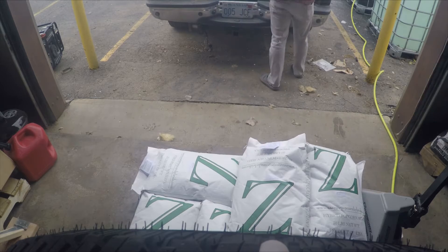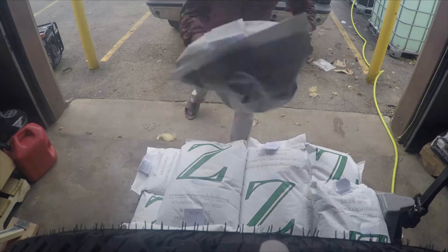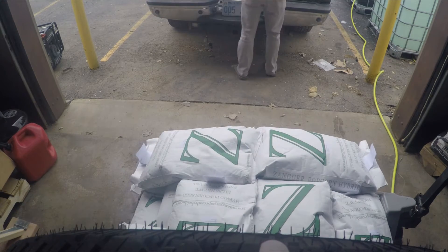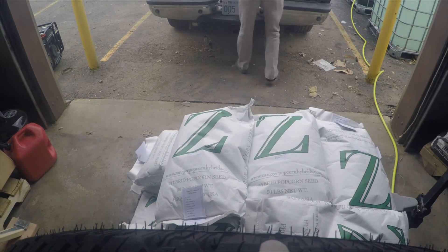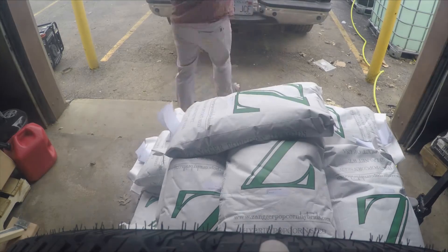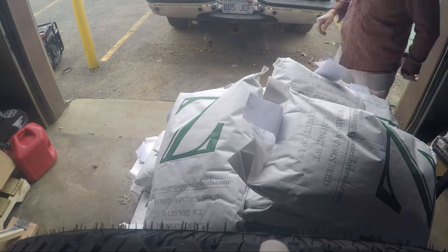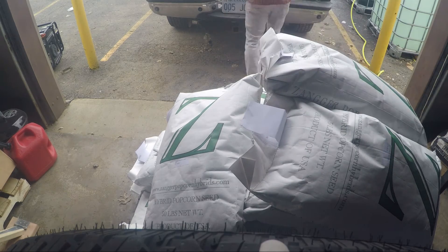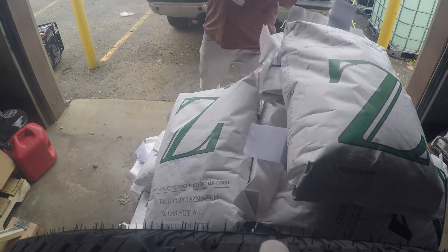You might see those IBC totes in the upper right corner of the image — I'm cleaning those out right now and they'll be the water supply for my drip irrigation for the sweet potato plants. I have a thousand sweet potatoes, the Beauregard variety, going in around May 1st. We'll lay down some drip tape and plastic mulch, and a small 12-volt electric pump will pump water through the drip tape. I'm almost done loading up the corn onto the pallet.